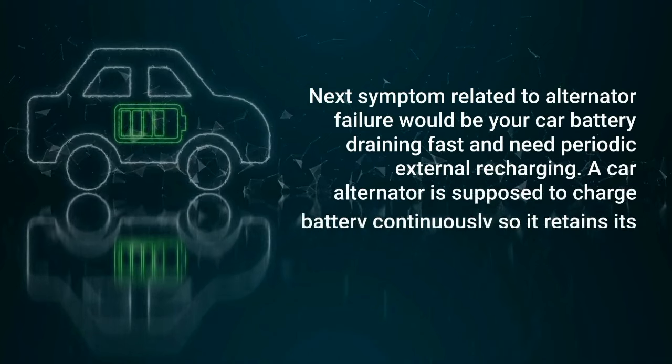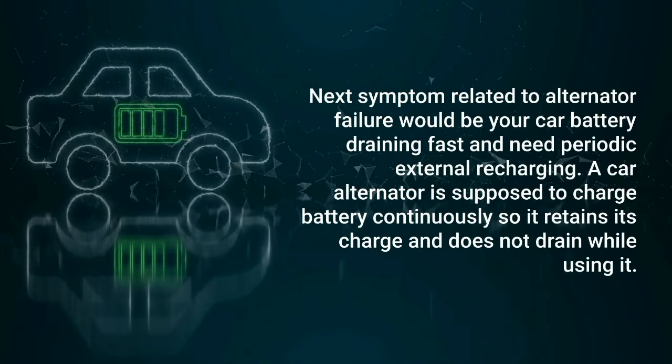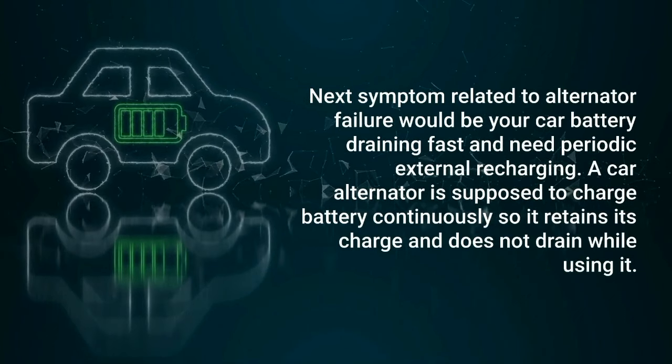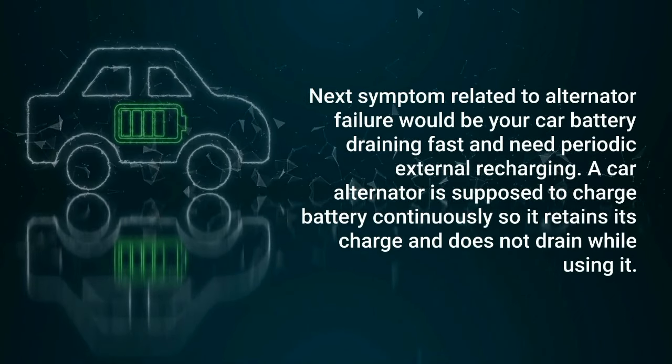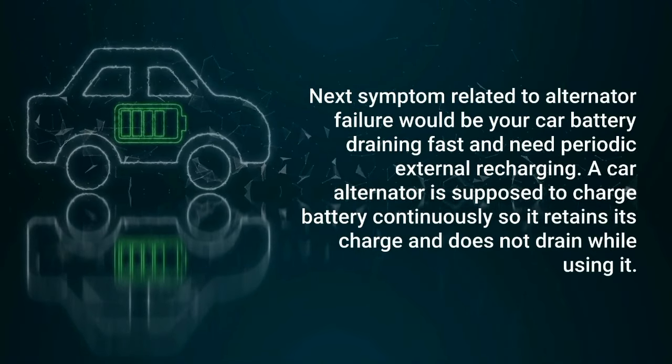The next symptom related to alternator failure would be your car battery draining fast and needing periodic external recharging. A car alternator is supposed to charge the battery continuously so it retains its charge and does not drain while using it.